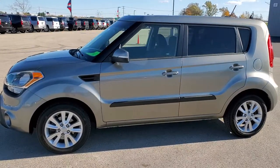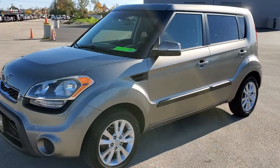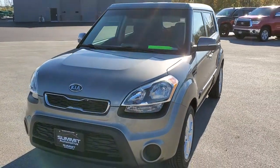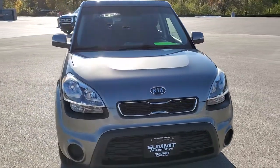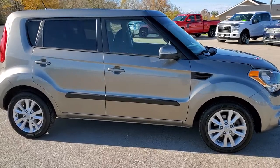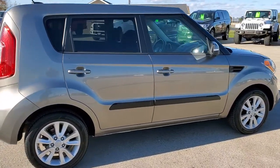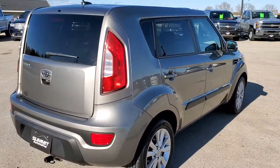This is stock number 20J134B. We are here at Summit Automotive in Fond du Lac, Wisconsin, your new and used car headquarters. Today we are checking out this super clean 2012 Kia Soul. This vehicle has a four-cylinder motor which pumps out 164 horsepower. This car has been fully safety inspected by our service shop, has a fresh oil and filter change, all fluids have been checked and topped off. This car is 100% ready to go.